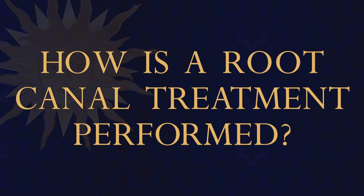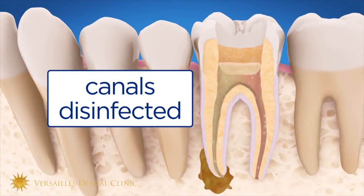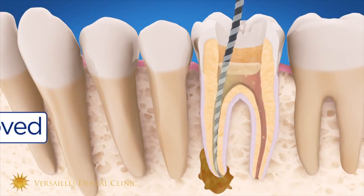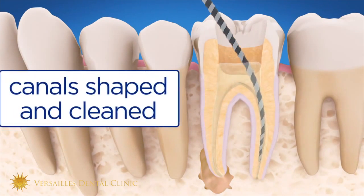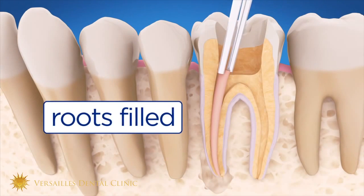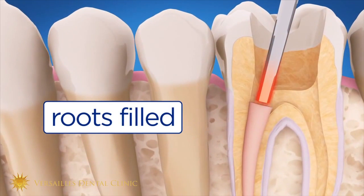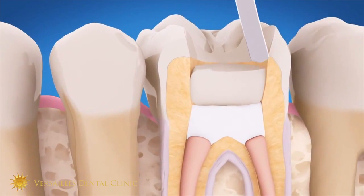When you are at that step, the only way to fix the problem is to remove the nerve. First step: anesthesia, of course — no need to have pain. Second, you clean the root canal with rotating files and irrigation to remove all the dead cells inside the root canal. Then you dry the root canal and fill it with a filling that makes a permanent shield between the bacteria of the mouth on one side and the body on the other.